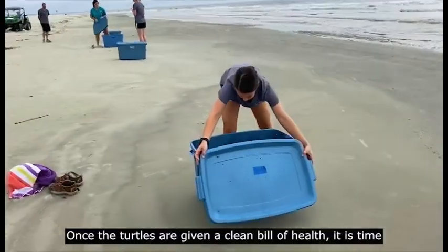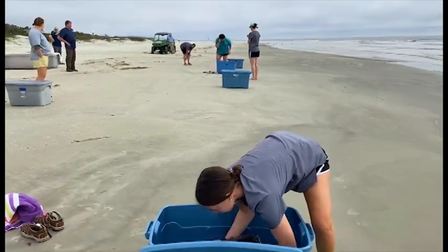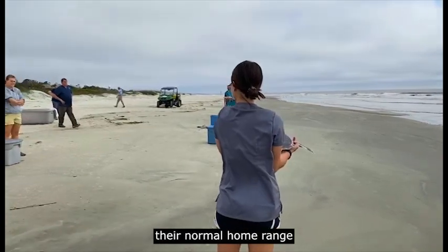Once the turtles are given a clean bill of health, it is time to release them back to their natural habitat. We are actually able to release sea turtles right here on Jekyll Island because we lie within their normal home range.